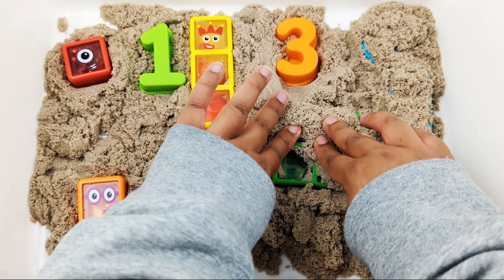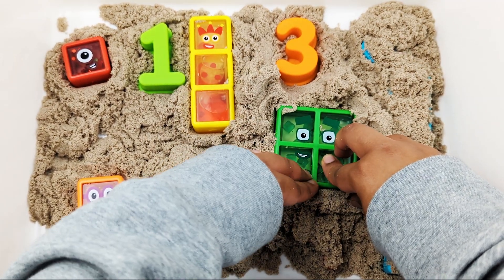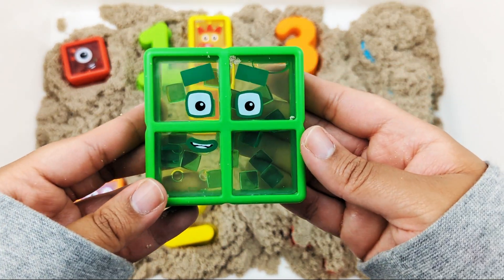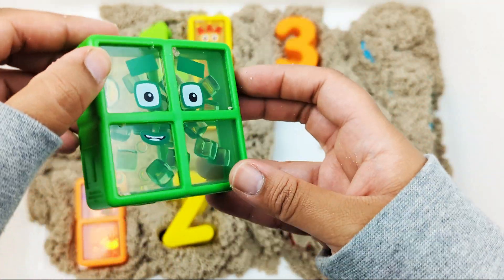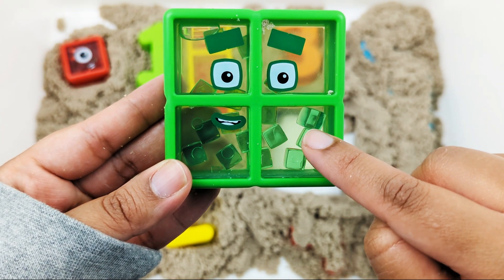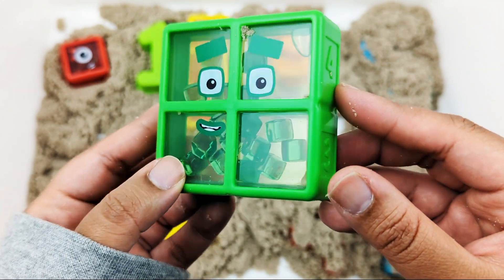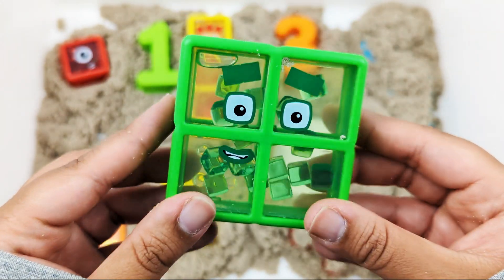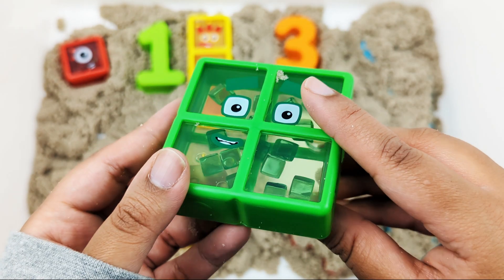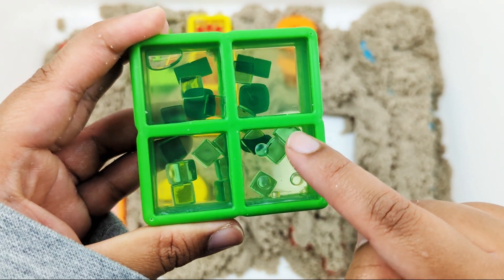I see something green. It's the number four! It looks like there are some green squares inside. A square has four sides. One, two, three, four — four blocks. One, two, three, four — four dots.